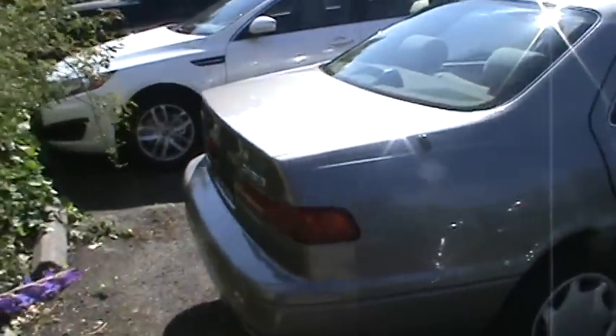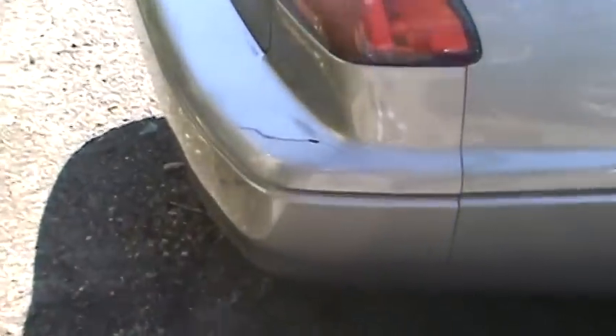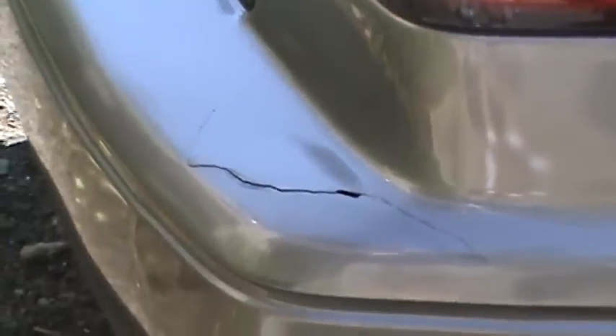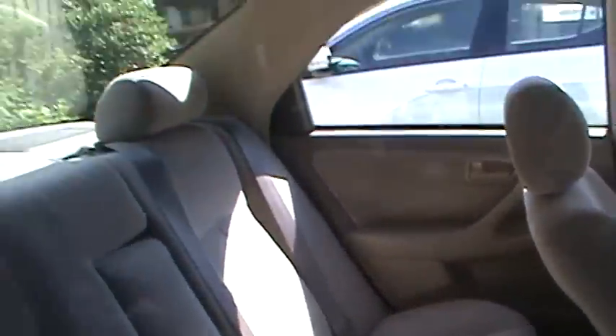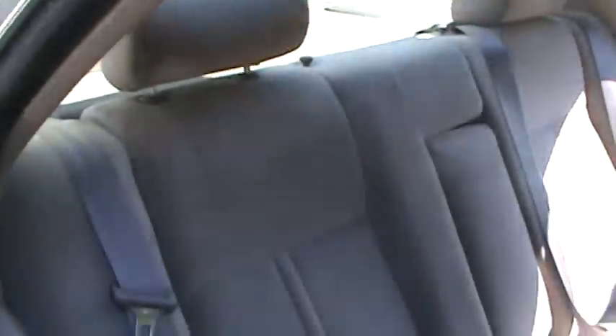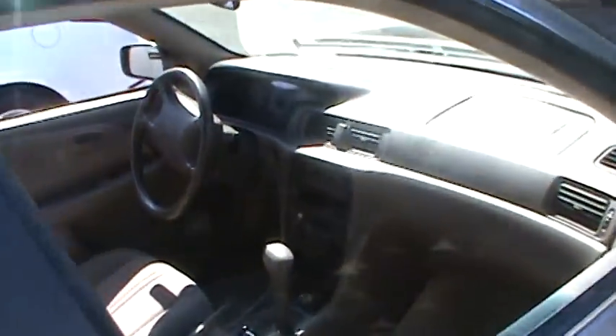It's got a nice little shine still. There are some things I could replace, but my brother works at the Toyota dealership so I can get a new bumper or whatever, color-matched, for cheaper than I normally would. The interior is really good — pretty clean.